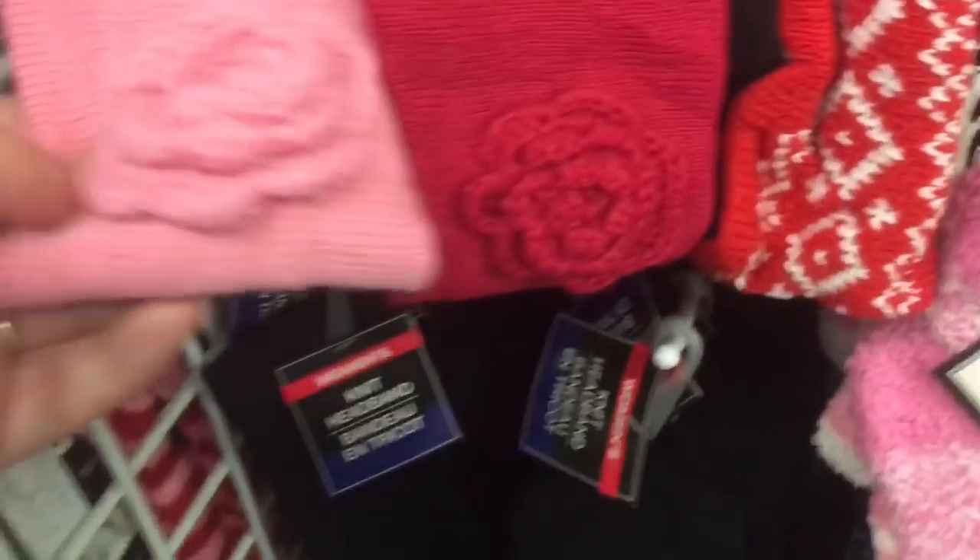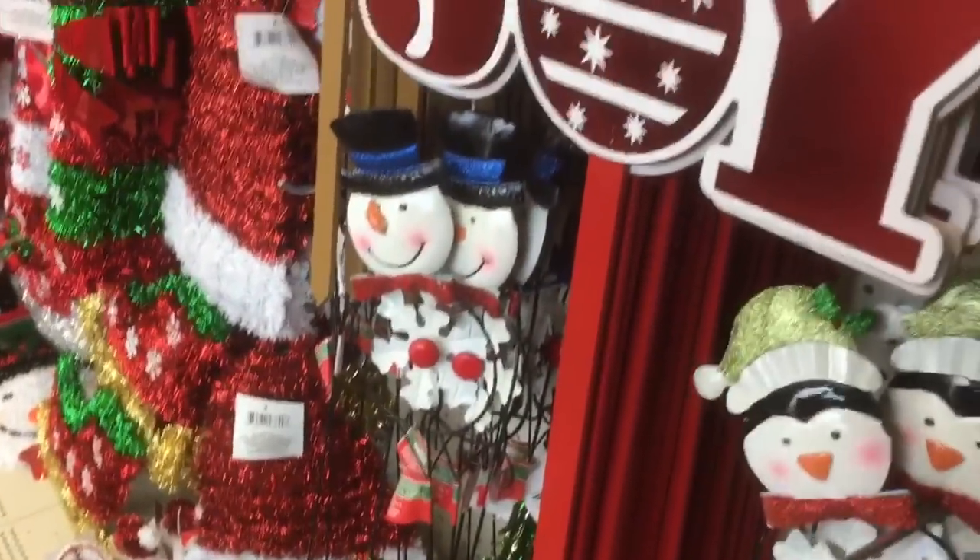I watched a YouTuber turn this into like a cup cozy — I thought it was really cute. These are cute though, they're blowing in the wind.